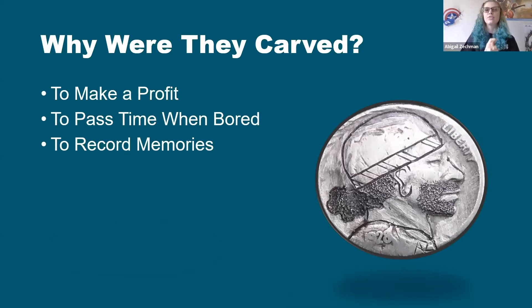So why were they carved? There were three main reasons these coins were carved back during the Great Depression: to make a profit, to pass time, and to record memories. When I say profit, I don't necessarily mean monetary profit — I mean they were able to trade these coins. They were like tokens they could trade for food, a place to sleep for the night, a change of clothes, or even to bribe train conductors to let them hop a ride to travel to a different area to look for work.